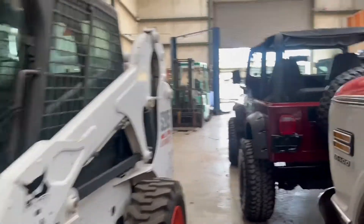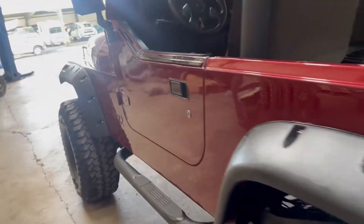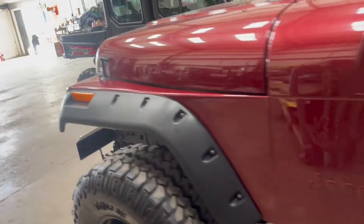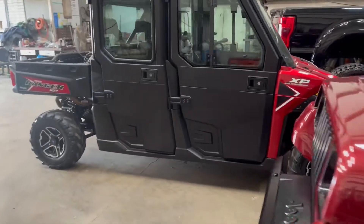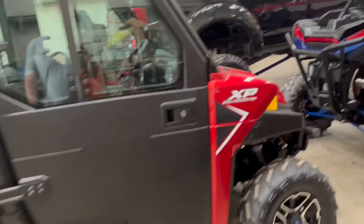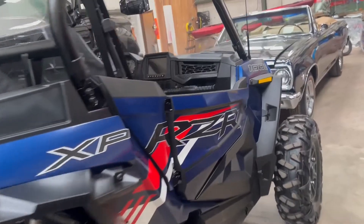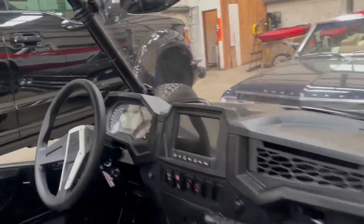Bobcat over here, restored Jeep, and a four-door Ranger North Star Edition with heat and AC. Basically brand new RZR XP with like 40 miles on it, I think.